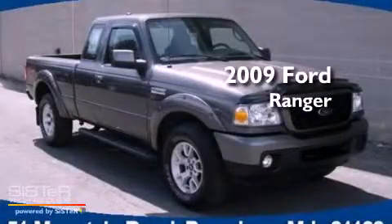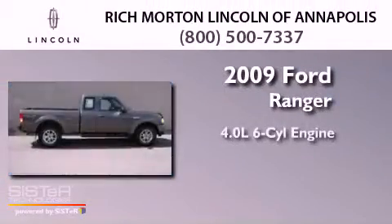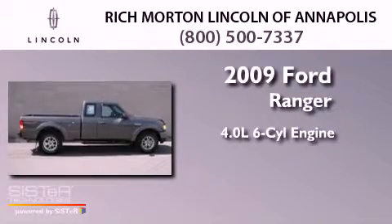This is a 2009 Ford Ranger. It features a 4.0-liter six-cylinder engine, a five-speed manual transmission, and four-wheel drive.